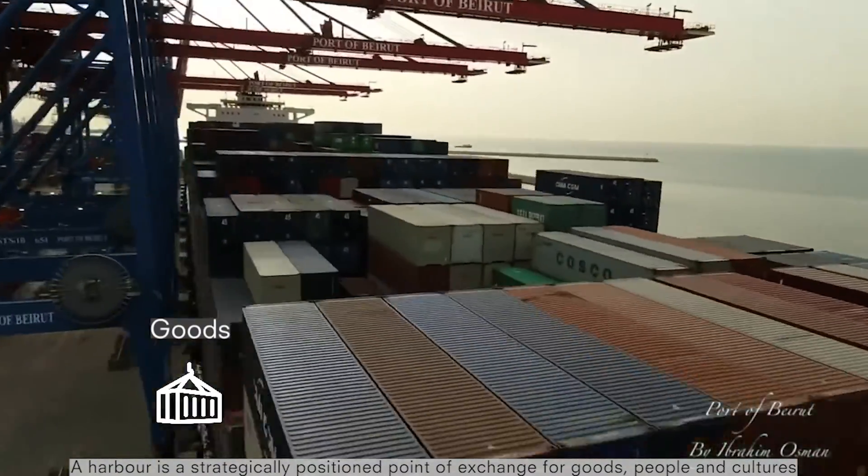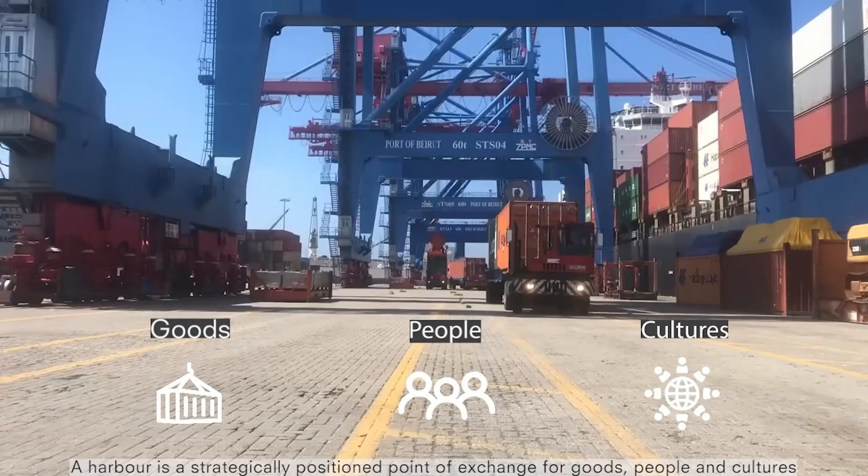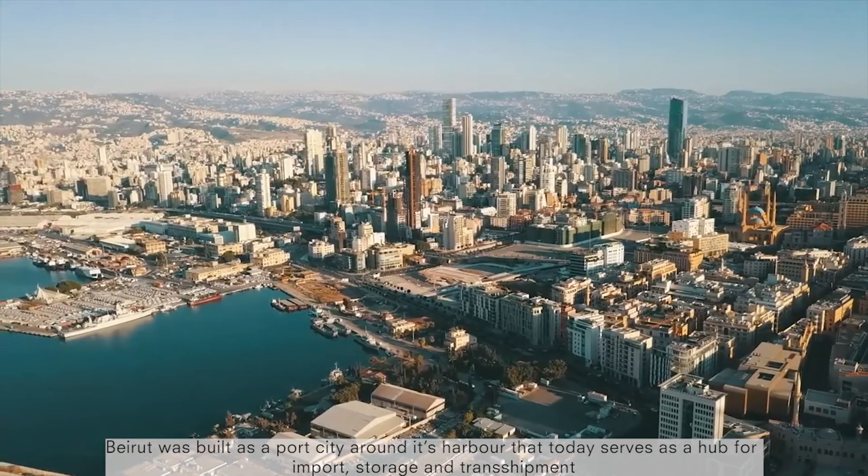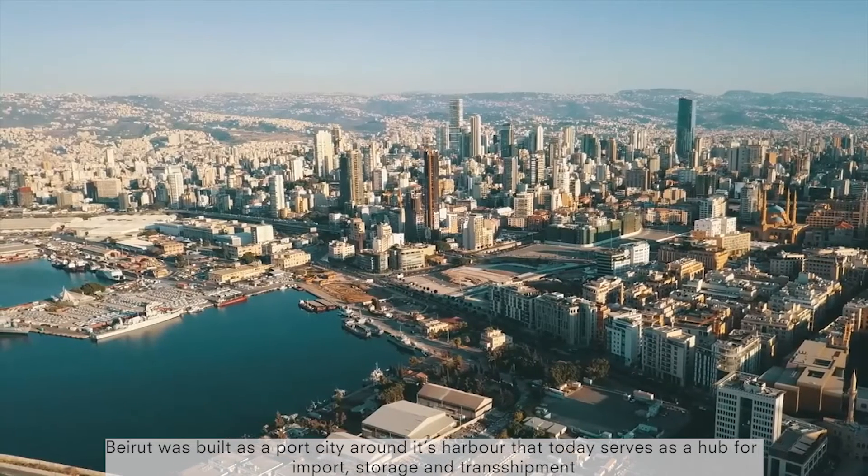A harbour is a strategically positioned point of exchange for goods, people and cultures. Beirut was built as a port city around its harbour that today serves as a hub for import, storage and transshipments.